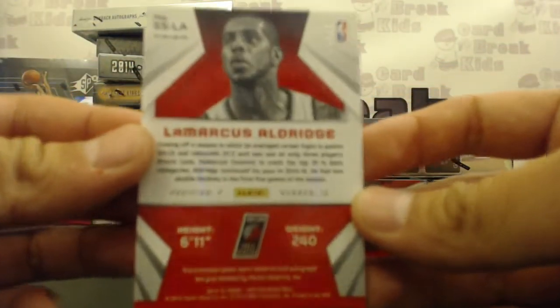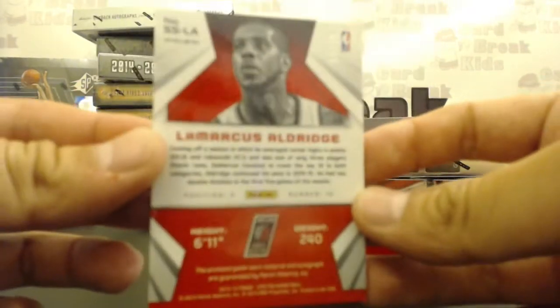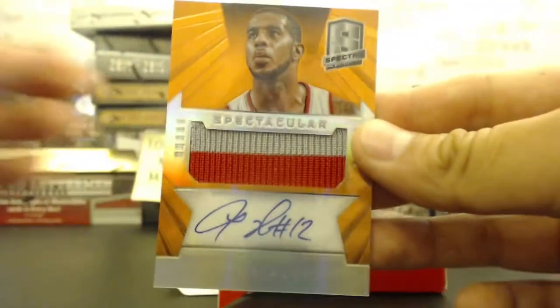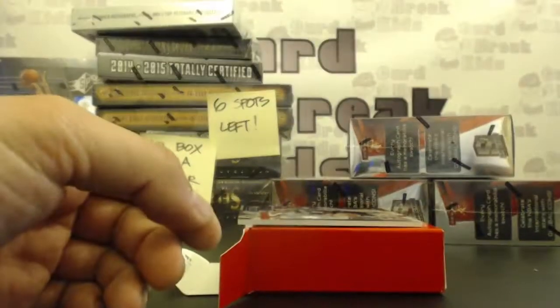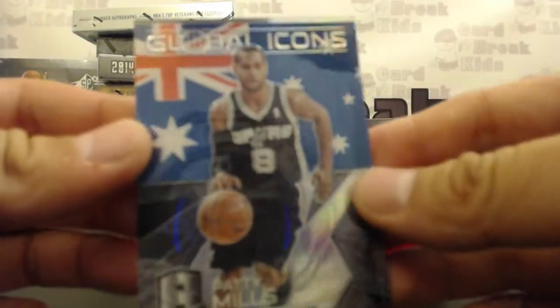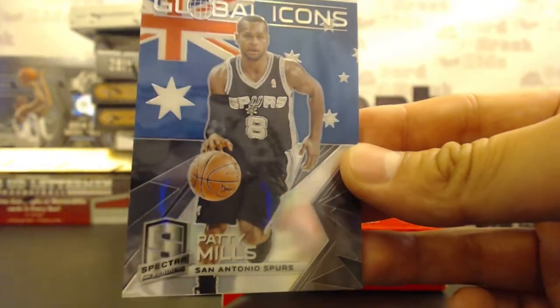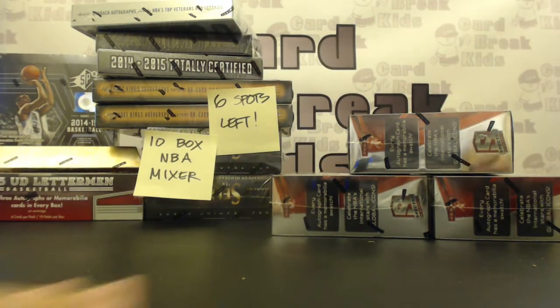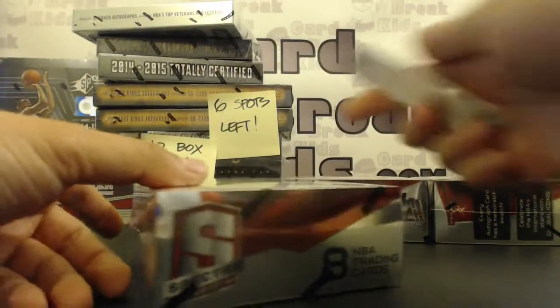Three of 25 — Blazers, third time's a charm. 3 of 25, going to L.A. L.A. has a nice autograph. We got a case hit for the San Antonio Spurs — global icons, only one per case: Patty Mills global icon case hit going to Michael C.